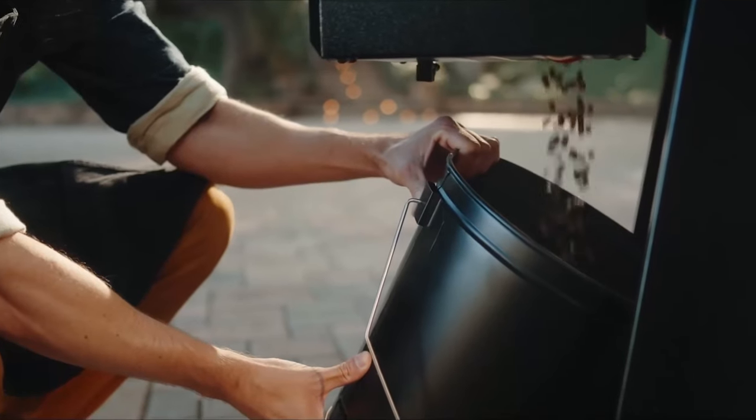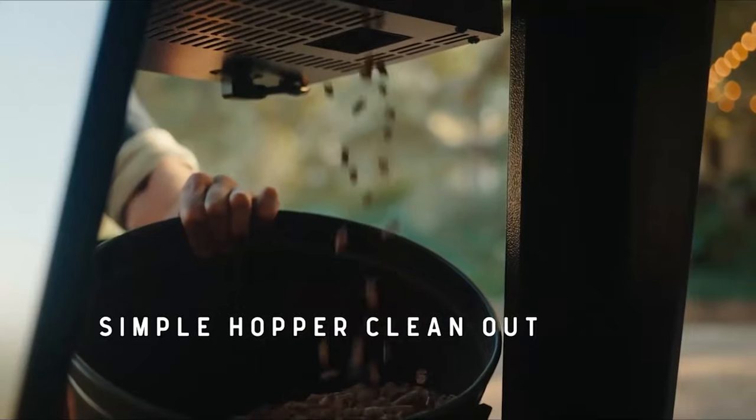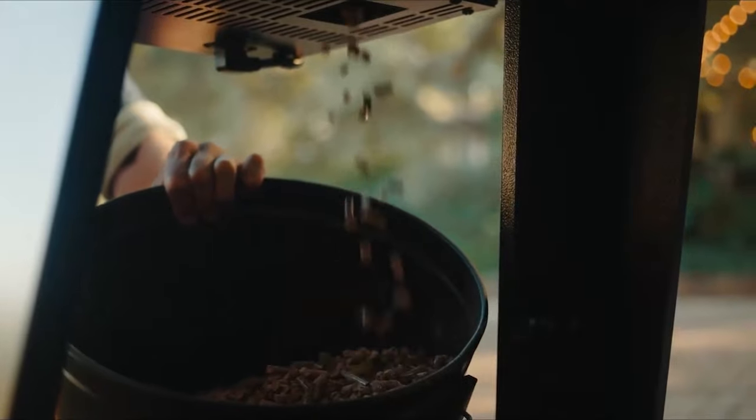Changing out your pellets is just as easy. Pull the trap door and empty them out in no time. No mess and no fuss.